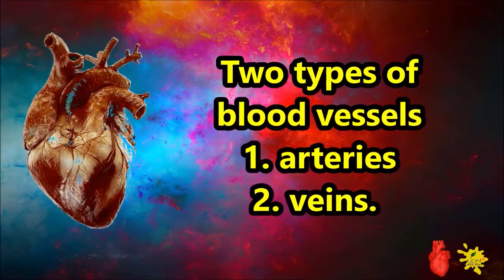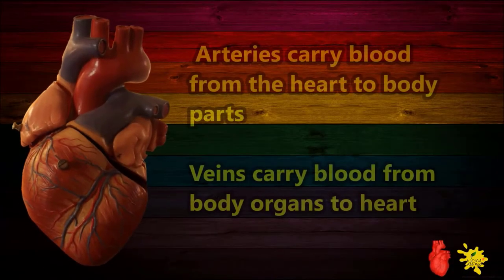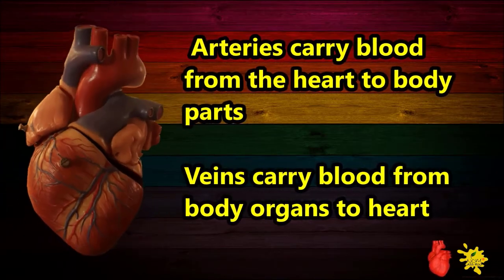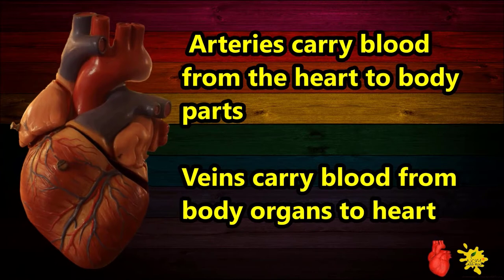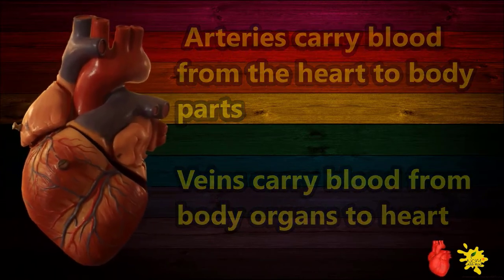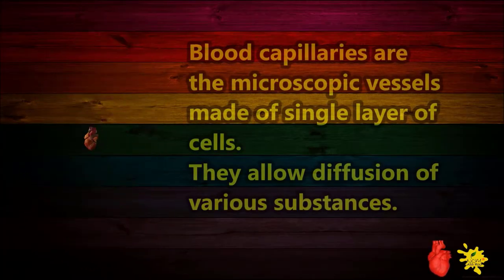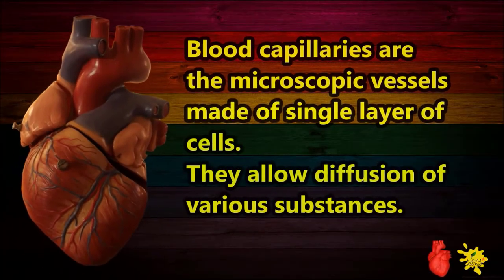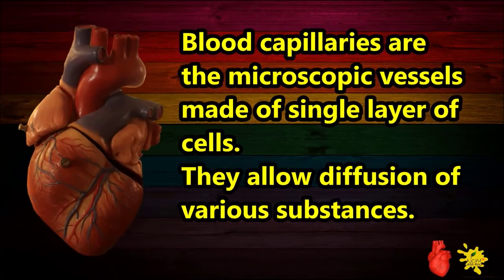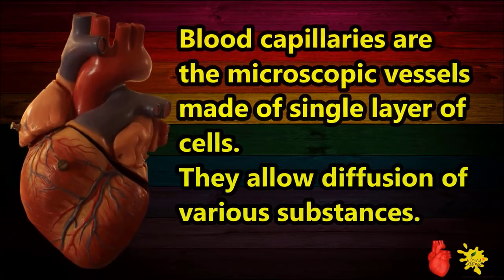Two types of blood vessels are present: arteries and veins. Arteries carry blood from the heart to body parts, while veins carry blood from body organs to the heart. Blood capillaries are microscopic vessels made of a single layer of cells; they allow diffusion of various substances.